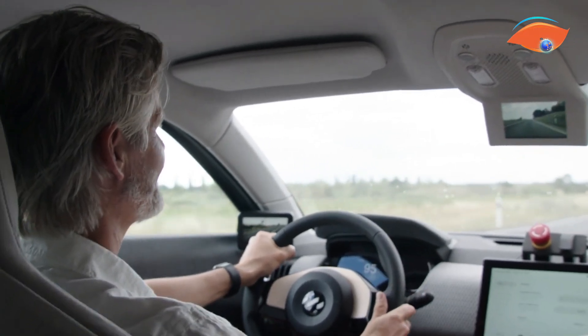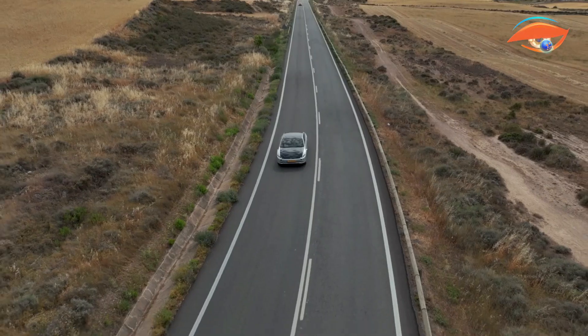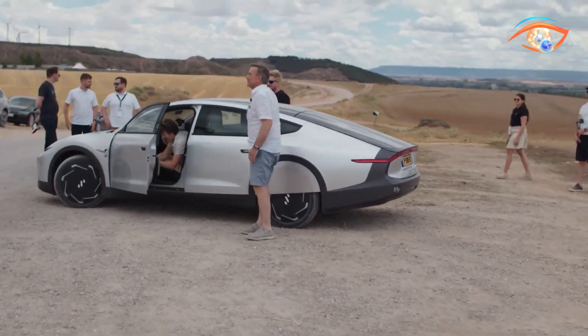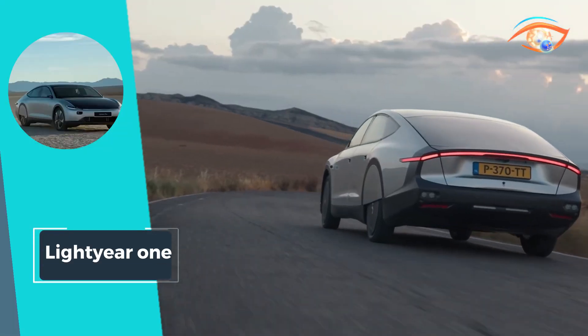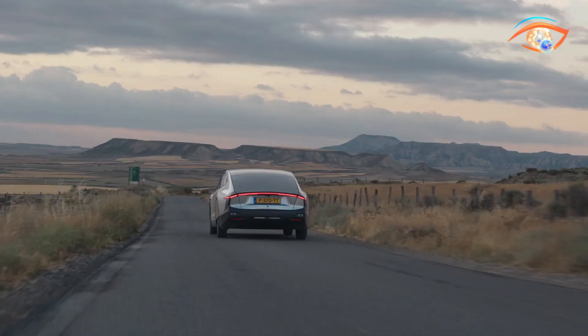By integrating solar panels directly into the car's body, Lightyear has created a vehicle that epitomizes energy efficiency and environmental responsibility. The Lightyear One allows drivers to experience true freedom on the road with minimal environmental impact. Embrace the future of sustainable transportation with the Lightyear One, where innovative design meets renewable energy to power a cleaner, greener world.